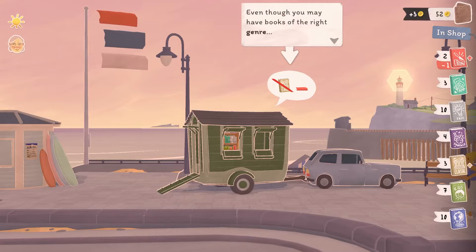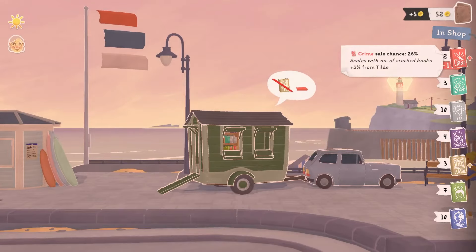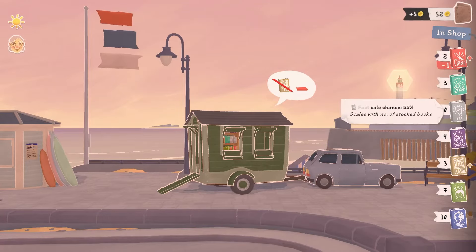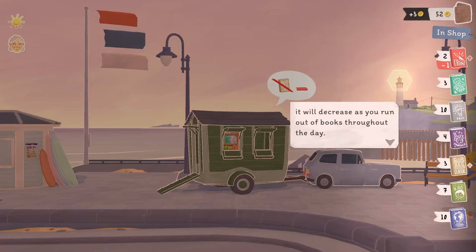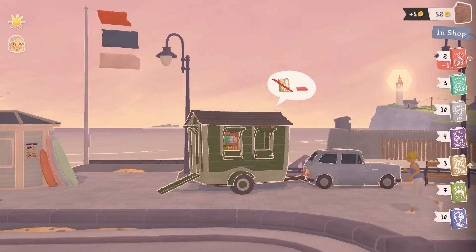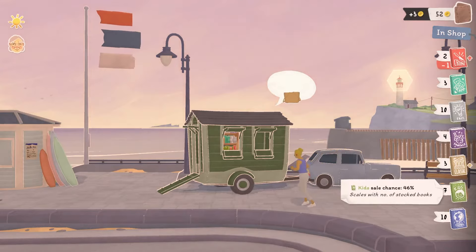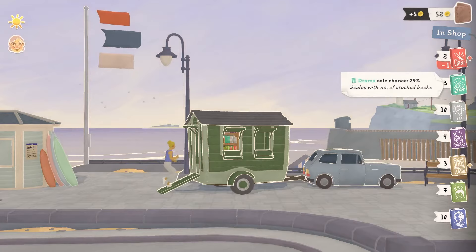Even though we may have books of the right genre, whether people actually take one home depends on your sale chance. You can check your sale chance at any time by hovering over the genres on the right. Crime has 26 percent. The sale chance shows the odds that someone might find a book they like — it's based on how many books you have in stock and will decrease as you run out throughout the day. Managing to sell that last book of a genre is the mark of a great bookseller.